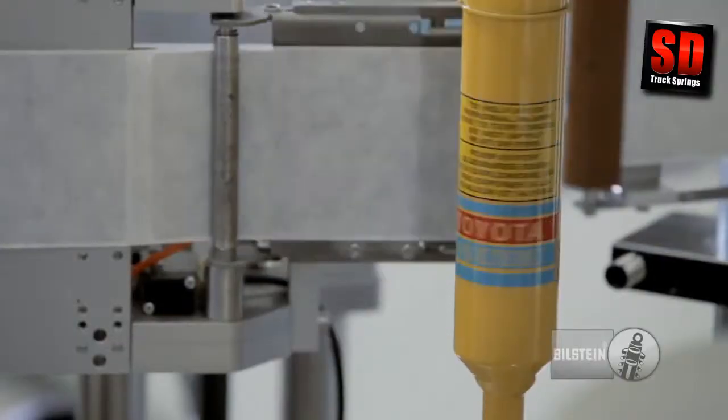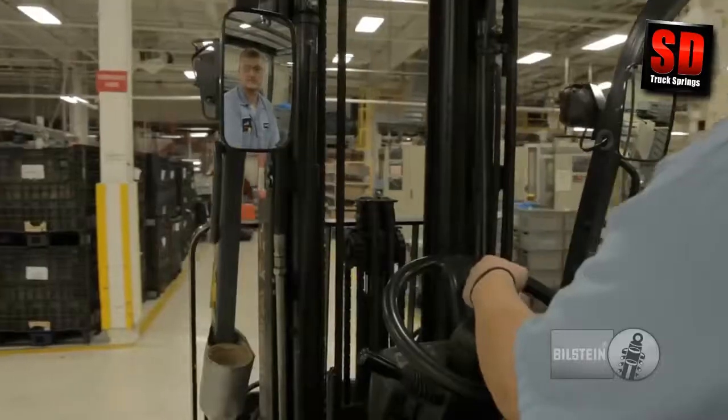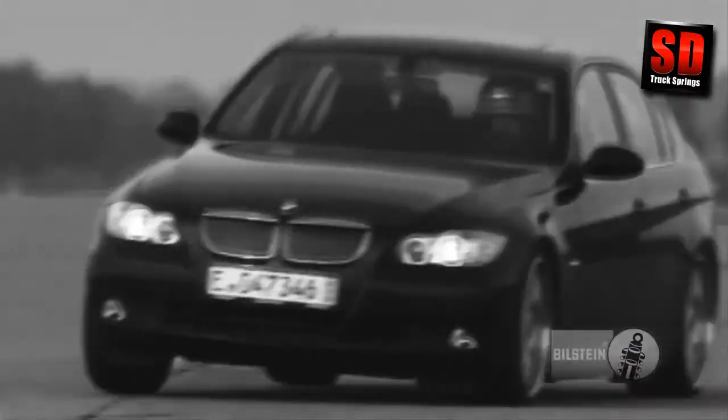And much like the customers we serve, we expect high quality, precision, and craftsmanship from our team. We have a lot to live up to. Throughout the world, the name ThyssenKrupp-Bilstein stands for innovation and performance.